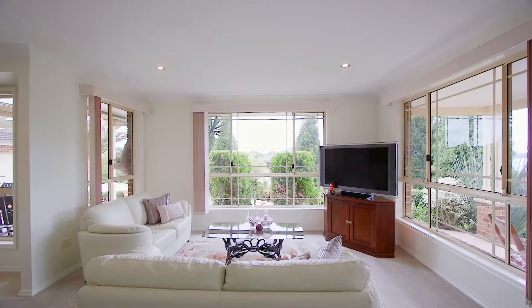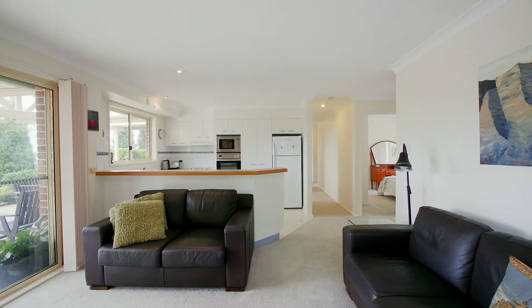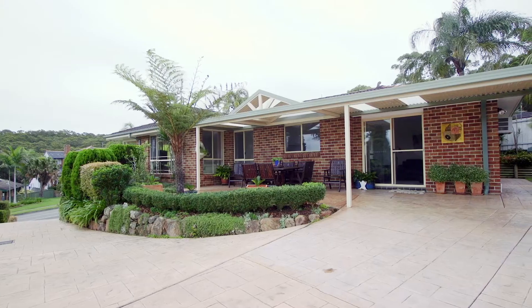There is plenty of living space with a formal lounge and dining, as well as an open plan kitchen and living with direct flow out to an alfresco entertaining area.